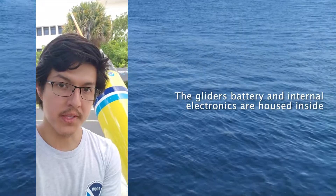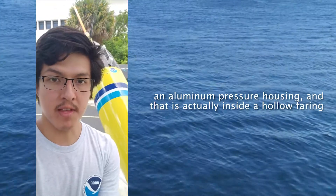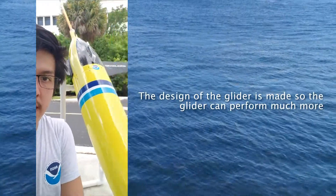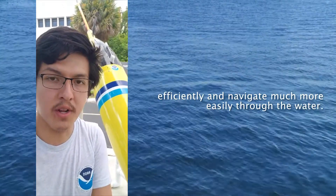The glider's internal electronics, battery, and everything else is housed inside an aluminum pressure housing. That aluminum pressure housing is actually inside a hollow fairing made out of fiberglass. The design of this glider is made so that the glider can perform much more efficiently and navigate much more easily through the water.